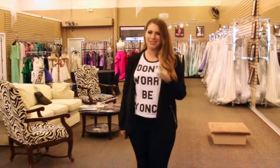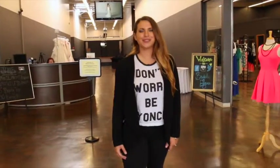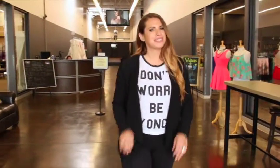And regardless of your event, Bridal Elegance has got you covered. Thanks for watching our Bridal Elegance tour. This is usually the part where we kick you out, but we don't want to do that. So make sure to check out our hours at our website, and we'll see you next week.